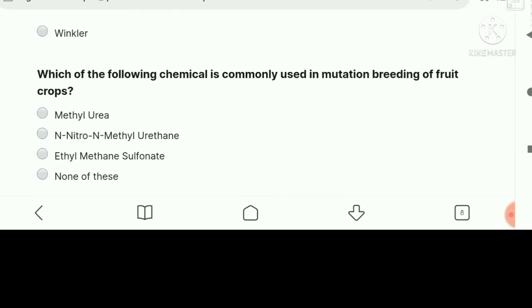Which of the following chemicals is commercially used in mutation breeding of fruit crops? The right answer is ethyl methane sulfonate (EMS).